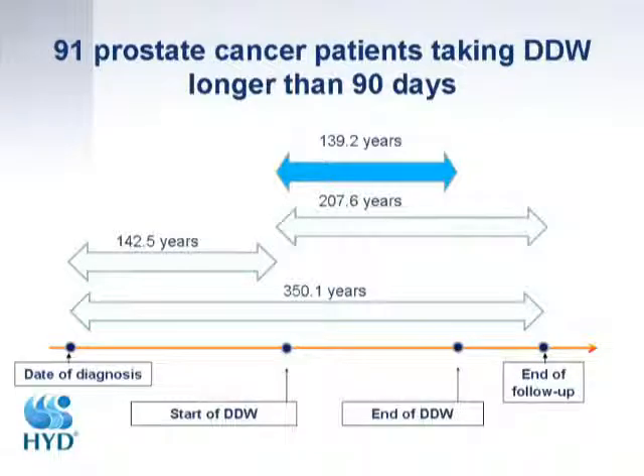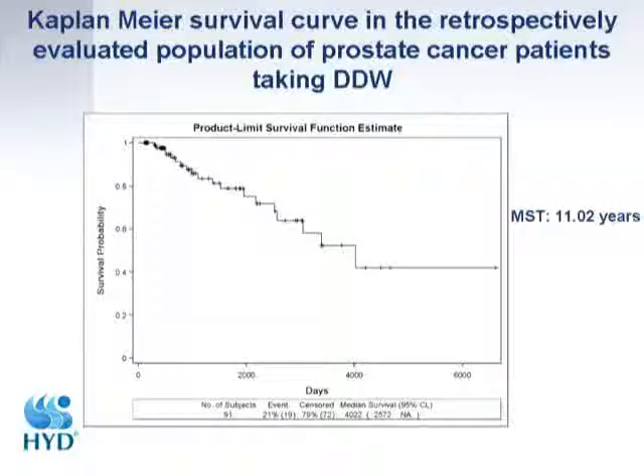We have a huge database that allows us to create homogenous populations. Besides these 44 patients, we have 91 prostate cancer patients who took DDW for longer than 19 days. The cumulative follow-up from diagnosis is 350 years. These patients consumed DDW for over 130 years total, and from the start of DDW treatment we have a follow-up of over 200 years. Without any selection, the median survival time of this population is 11 years.